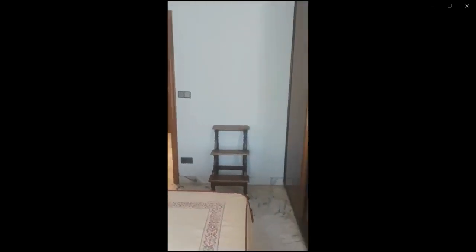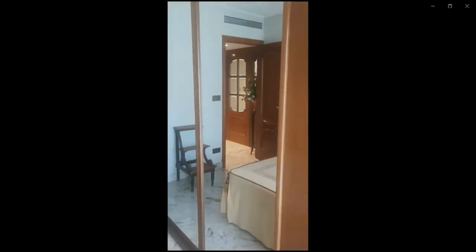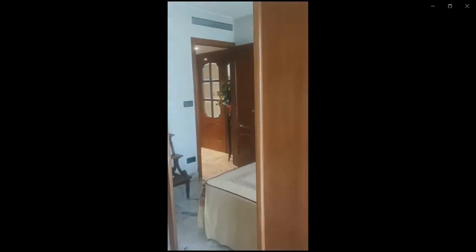This would be the whole full first and only bedroom of the apartment, and now we're gonna go check the bathroom as well as the living and kitchen area.